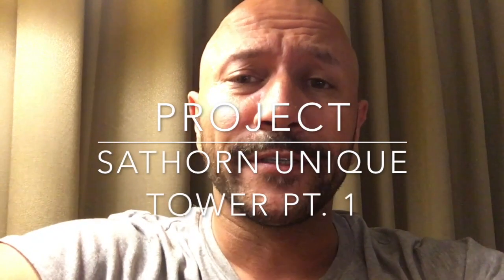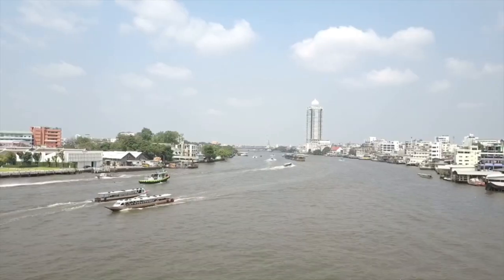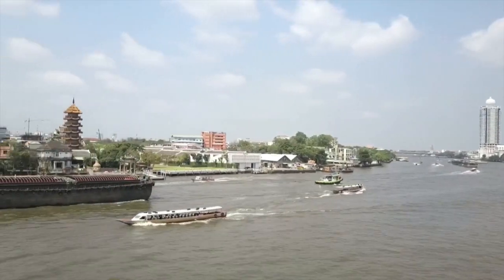I'm in the hotel in Bangkok. I wanted to fly the drone. I did that last time I was here, successfully, I have to say, over the river. Got some nice footage.